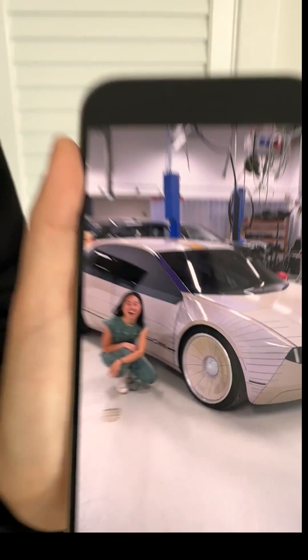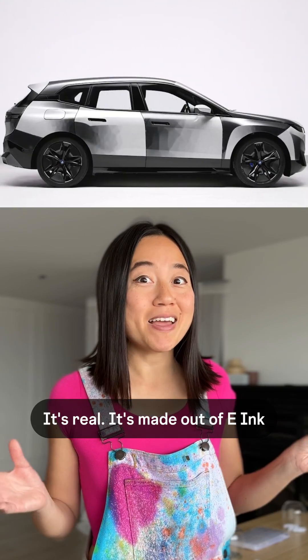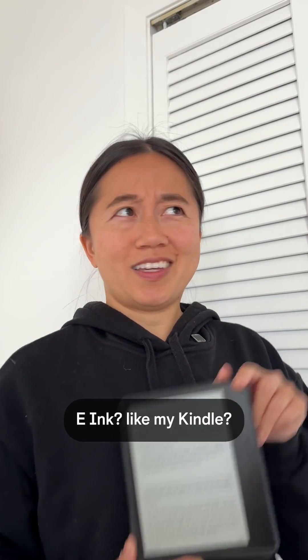This car can change its color. Whoa, that's not real, is it? It's real. It's made out of e-ink. E-ink? Like my Kindle?